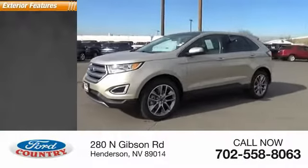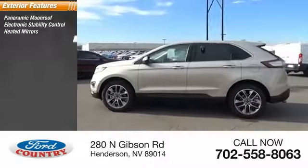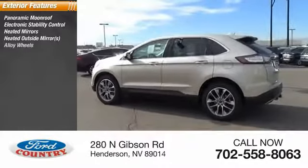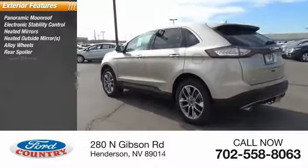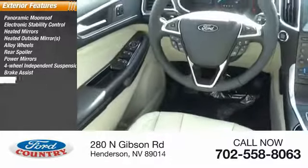Here are some of this vehicle's great options: panoramic moonroof, electronic stability control, heated mirrors, alloy wheels, rear spoiler, power mirrors, four-wheel independent suspension, brake assist, traction control.